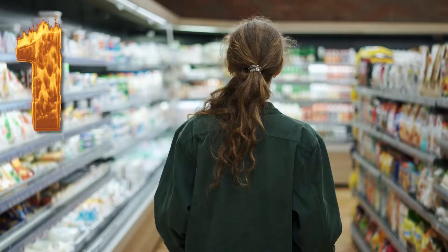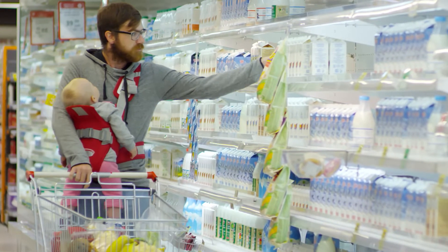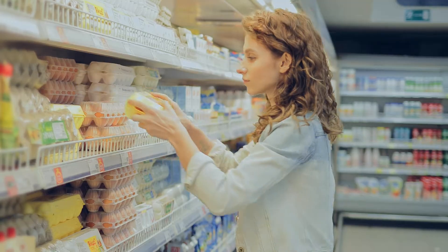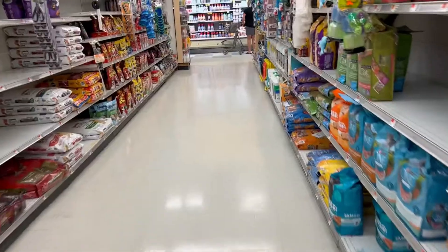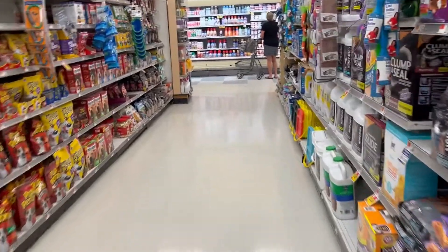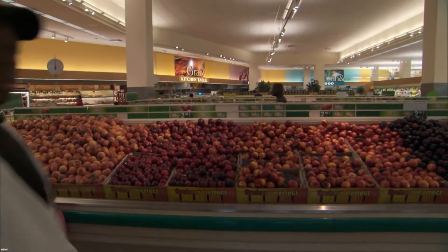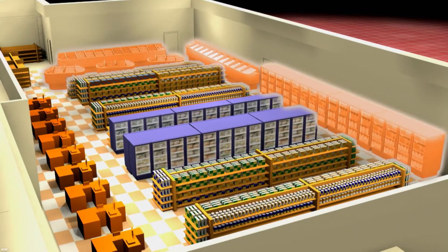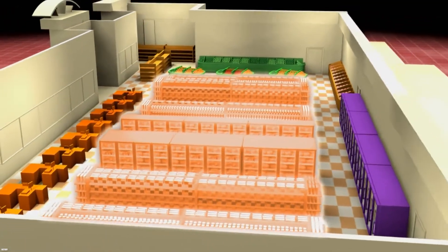Number 1: The essentials are almost always at the back of the store. Ever realized that in order to grab essential groceries such as chicken, meat, milk, bread, and eggs, you have to walk all the way to the back of the supermarket? Supermarkets purposely place all the essential groceries at the back. Owners often place produce sections at the entrance, with perishables around the perimeter and dry goods and household items on the shelves in the center of the store.